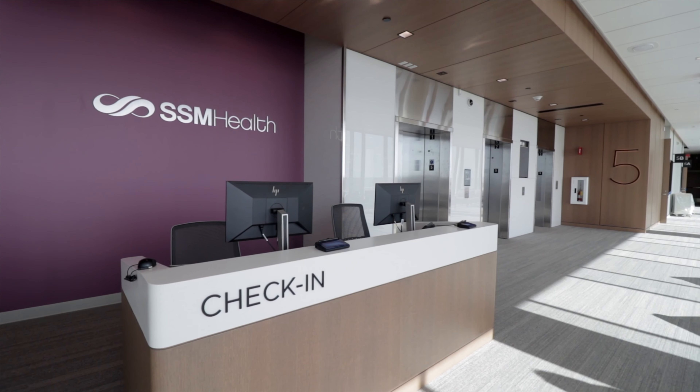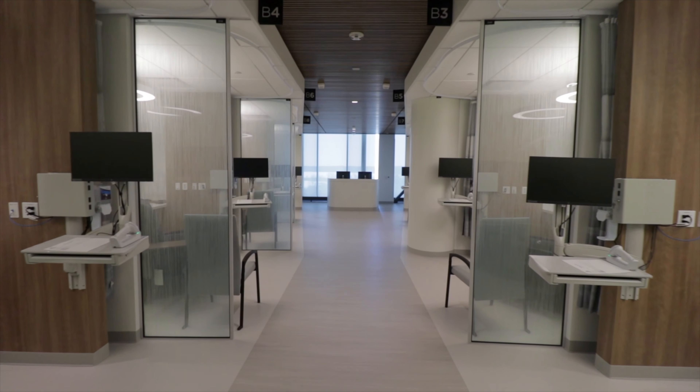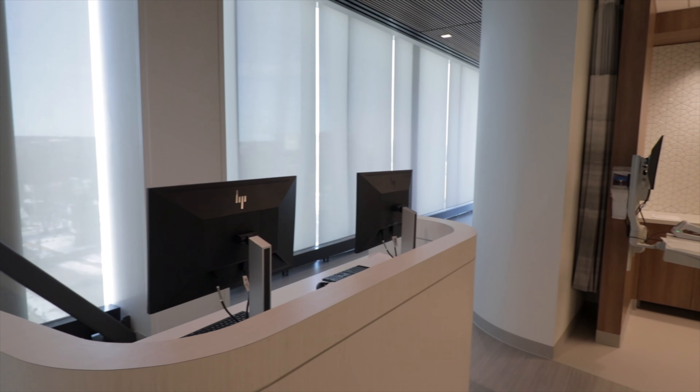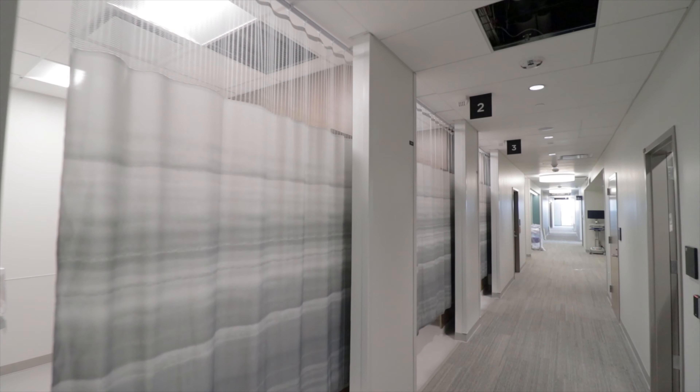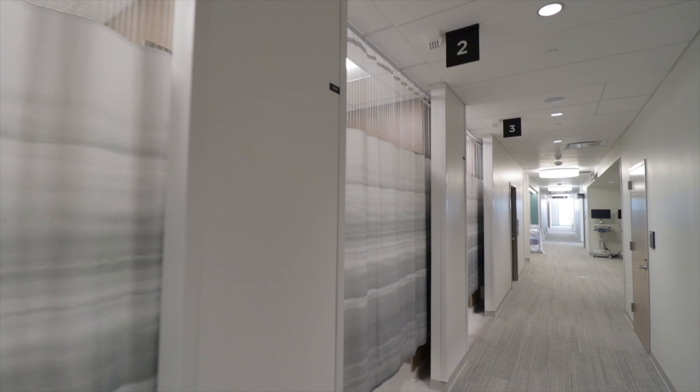While our fourth floor is currently being held for expansion needs, the fifth floor includes our cancer care services and providers. This includes four infusion neighborhoods, with each infusion bay having a calming view of Lake Wingra and the UW Arboretum to the west. In addition, there are seven private infusion spaces. Cancer care and breast care specialty provider exam rooms, private consultation spaces, and the hematology lab are all included on the fifth floor.